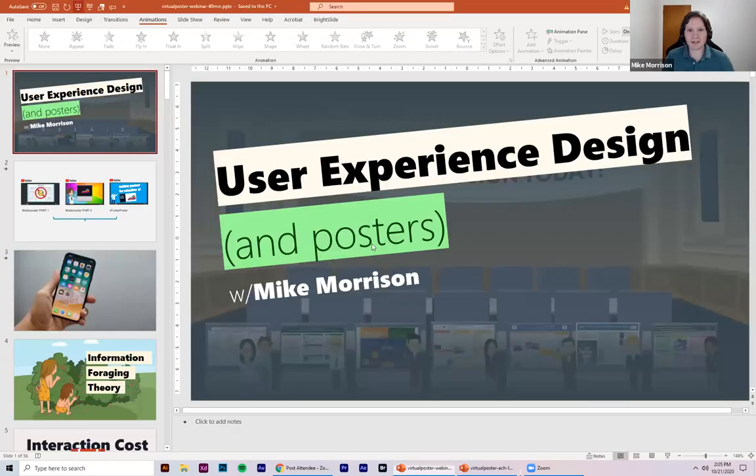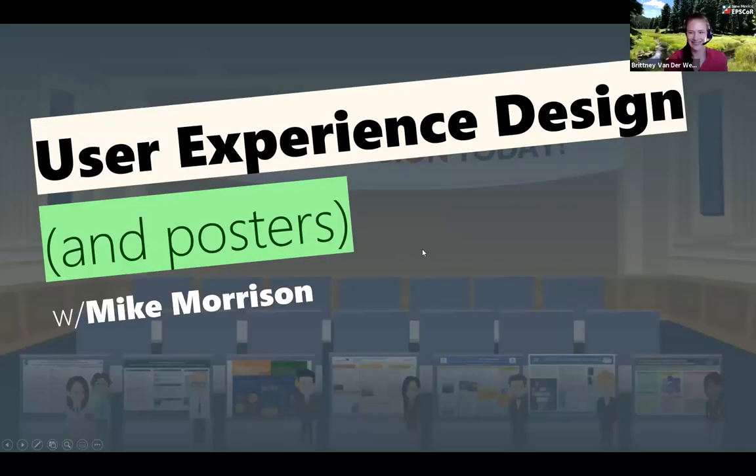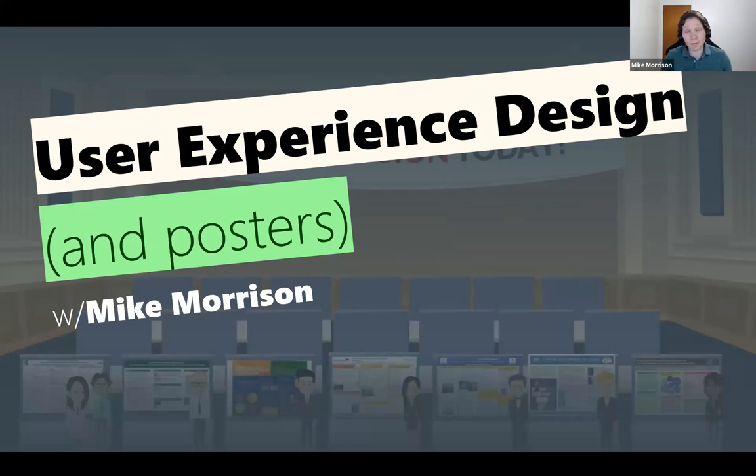Can you see my screen? Okay, cool. So thank you guys again for coming. What we're going to go over today is something called user experience design, and that's what you'll hopefully learn by the end of this. User experience design is a lot easier to learn than graphic design. I can teach you the basics over the course of this webinar.